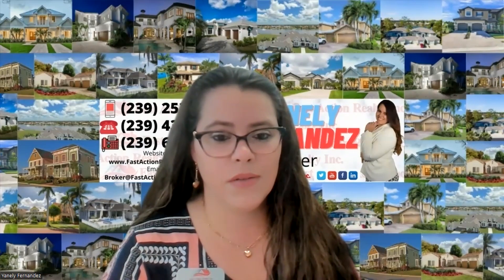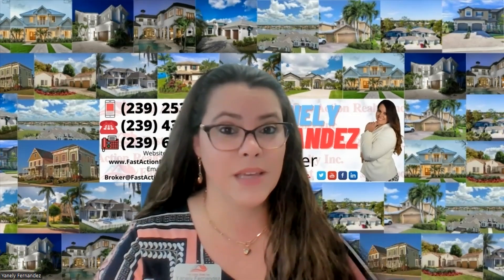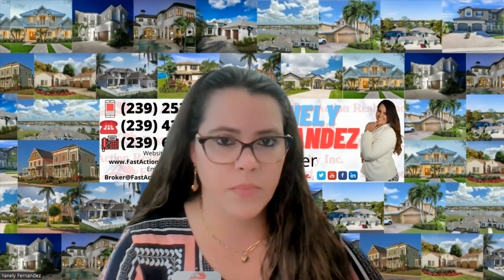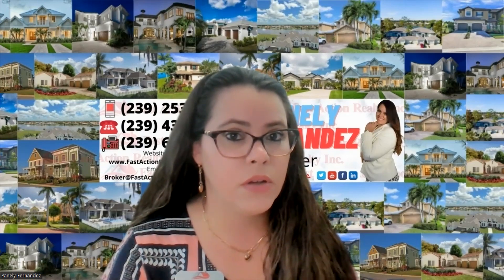There are several options at this point. You could decide you don't want the house and the lender will issue a denial — but you've already invested a lot of money, so that's probably not your first choice. Most people go with other options. First, you can pay the $25,000 difference out of pocket at closing. The lender will not lend on $500,000, but you can still buy it at that price by covering the gap yourself.